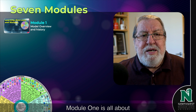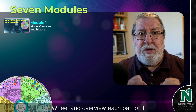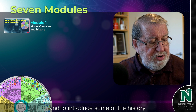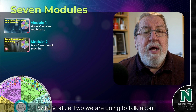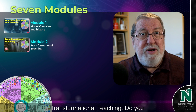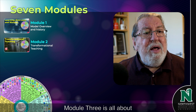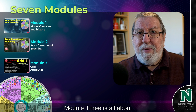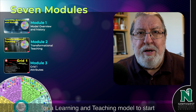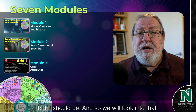Module one is all about breaking down the Pedagogy Wheel, giving an overview of each part and introducing some of the history. With module two, we're going to talk about transformational teaching — do you believe in that, and how do you do it? Module three is all about attributes. This is not the normal place for a learning and teaching model to start, but it should be, and so we'll look into that.